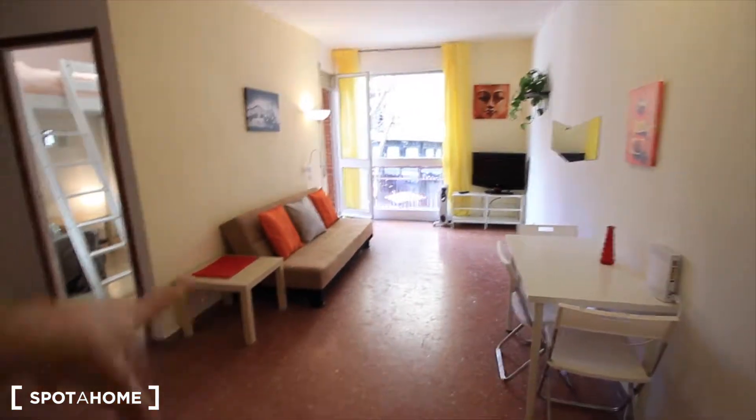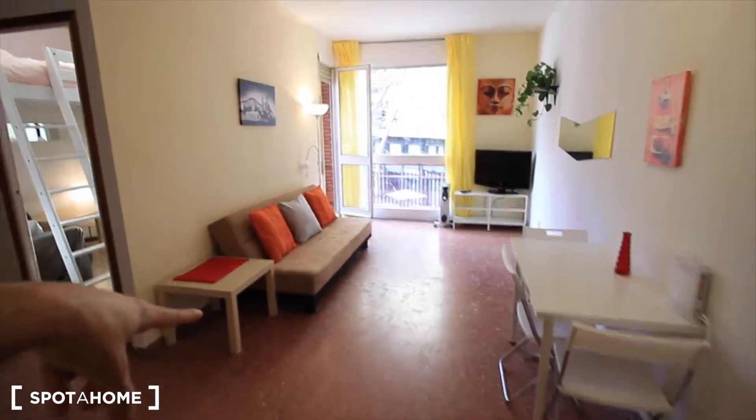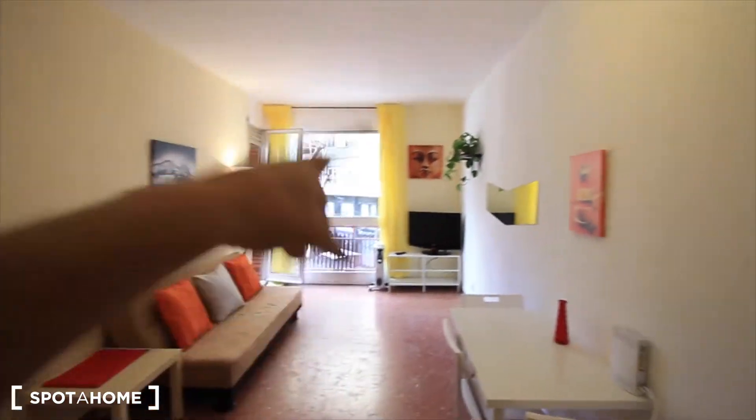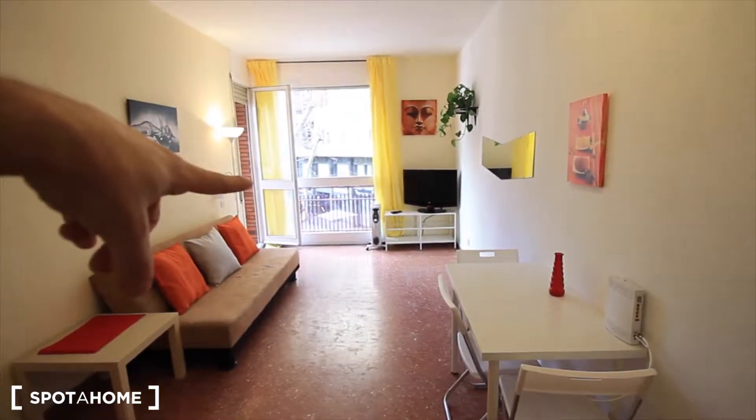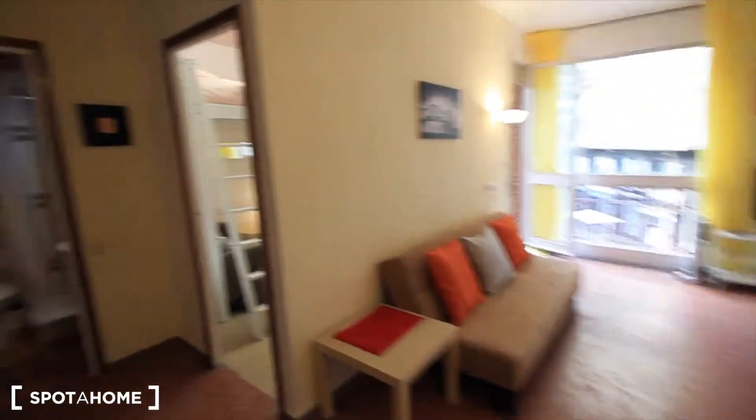As you can see, it's so bright and so big. There's a sofa bed, a fan, and the TV in the corner. Here's the place for the table with the Wi-Fi, and the door to the terrace.